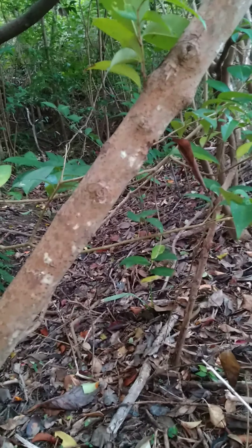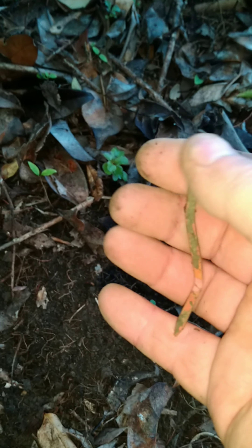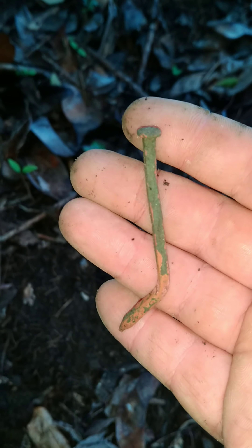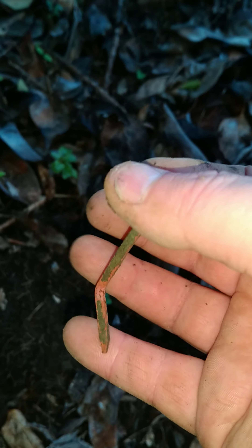Been digging up bottle tops, pull tabs, and foil mainly, so moved away from the beach into this little bit of probably the last bit of vegetated area in the immediate vicinity. On the right track - square nail - so a bit of age to it, so I'll keep picking through here and hopefully something nice and old will pop up. Hopefully a coin or some jewelry. Wouldn't mind something military. See you on the next find.